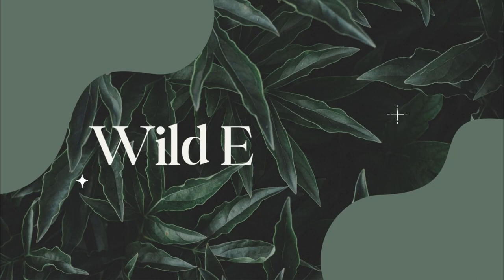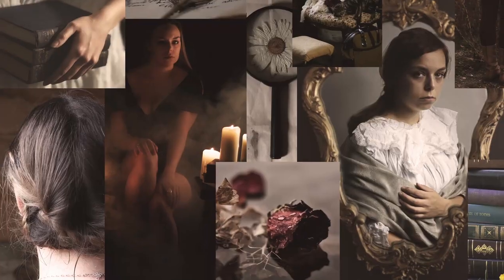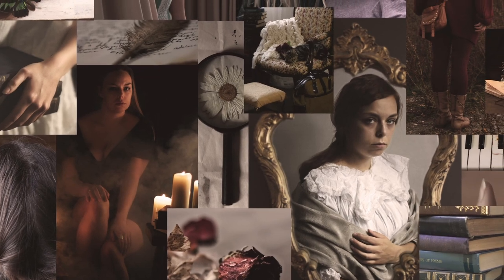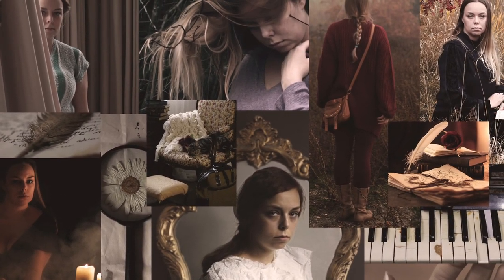Today we're diving into the enchanting world of dark academia. Dark academia isn't just a style, it's a way of life — an aesthetic that celebrates classic literature, art, and the beauty of intellectual curiosity. We'll explore perfect locations, the art of posing, the magic of lighting, and nuances of editing.